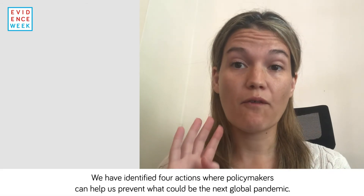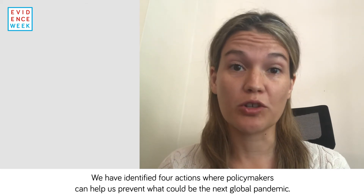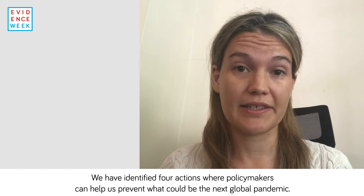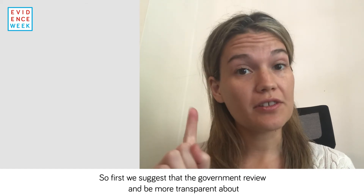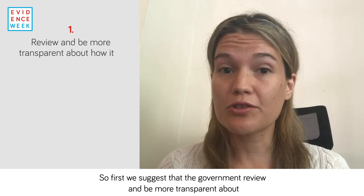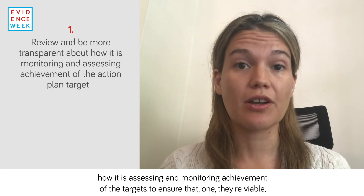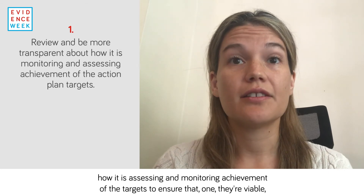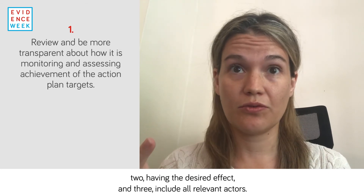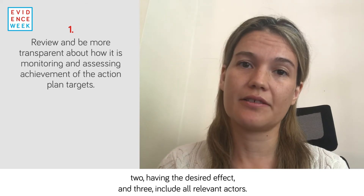We have identified four actions where policymakers can help us prevent what could be the next global pandemic. First, we suggest that the government review and be more transparent about how it is assessing and monitoring achievement of targets, to ensure that they are viable, having the desired effect, and include all relevant actors.